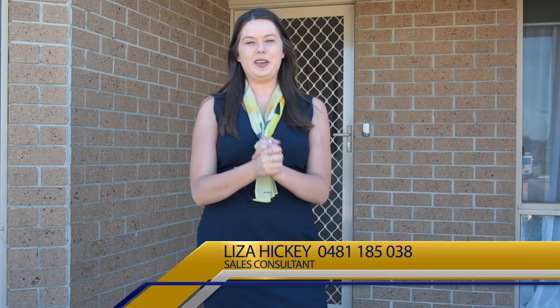Hi, Liza Hickey here from KR Peters Real Estate. We're here at 14 Millaway in Kooi Rupp. This property is approximately 707 square meters. We've got three bedrooms, two bathrooms. Let's go take a look.